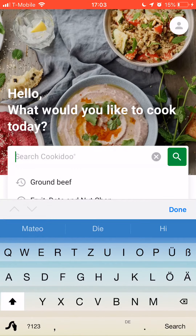Hello, I'm just going to guide you through Cook IDO just a little bit. What would you like to cook today?